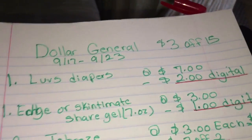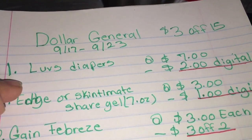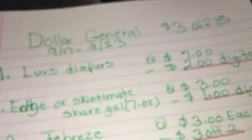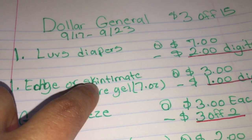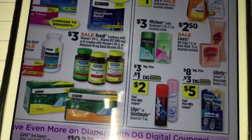My last scenario is a little bit different — it's for those of you who need diapers. The Luvs diapers are priced at seven dollars and we have a digital coupon for two dollars. Then we're gonna get one of the Edge or Skintimate shaving gel — this one is priced at three dollars and we have a digital coupon for a dollar. You have to get the one that is seven ounce — let me show you here on the ad — three dollars with a one dollar digital coupon.